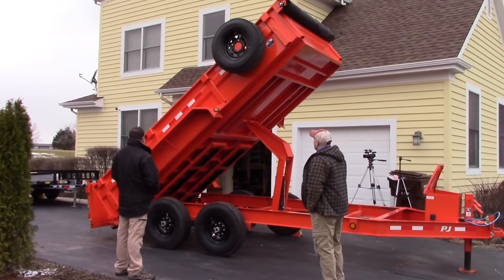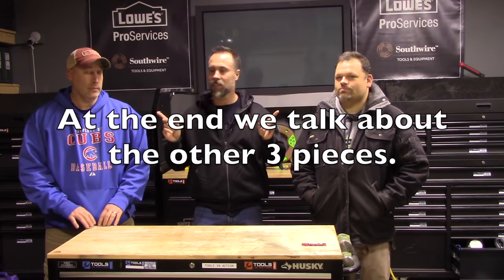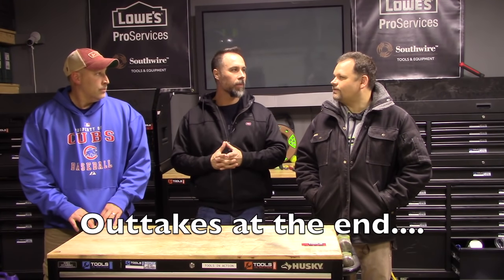I'm in Chicago with the Tools in Action guys and we're going to be talking about landscape trailers. This is what I consider to be one of the four most critical pieces of equipment, and these guys have hands-on experience. They just purchased one, so they're going to walk us through what to look for in a landscape equipment trailer.